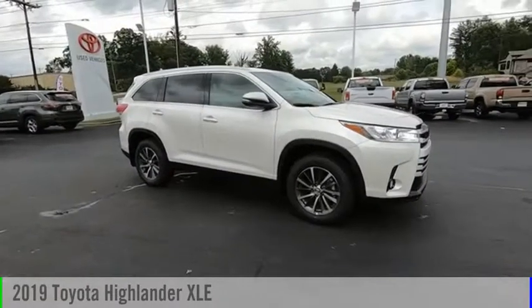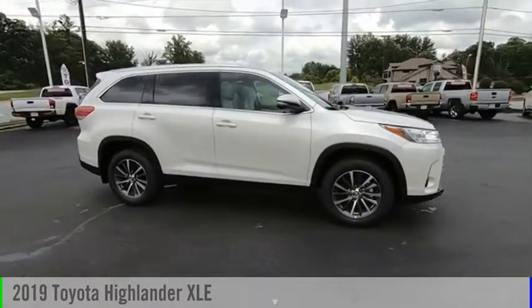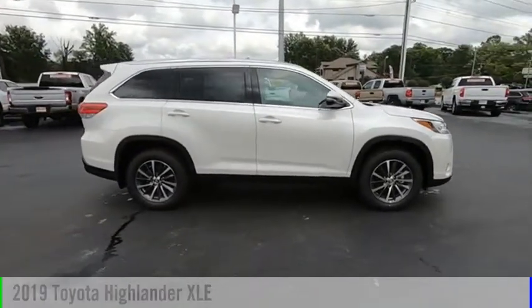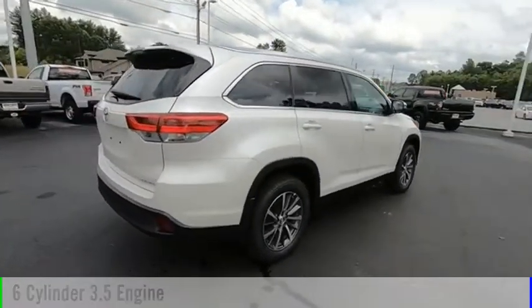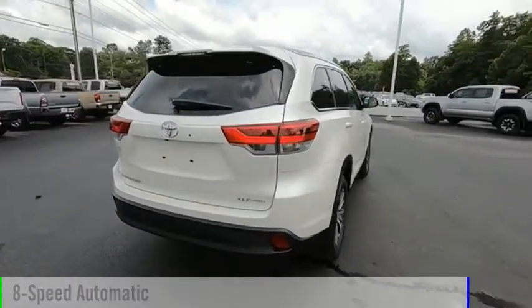Take a ride in the 2019 Highlander. This vehicle is powered by an all-wheel drive, six-cylinder, 3.5-liter engine and comes with an eight-speed automatic transmission.